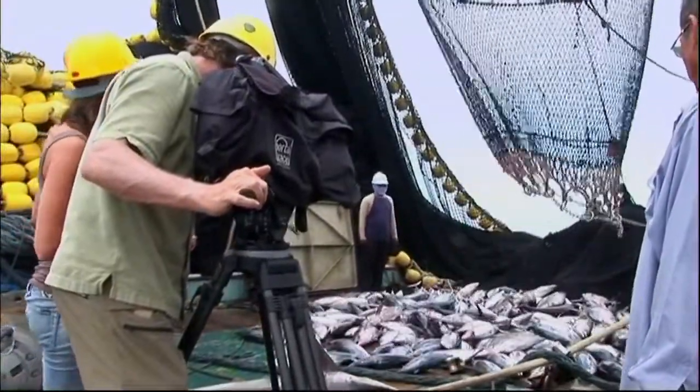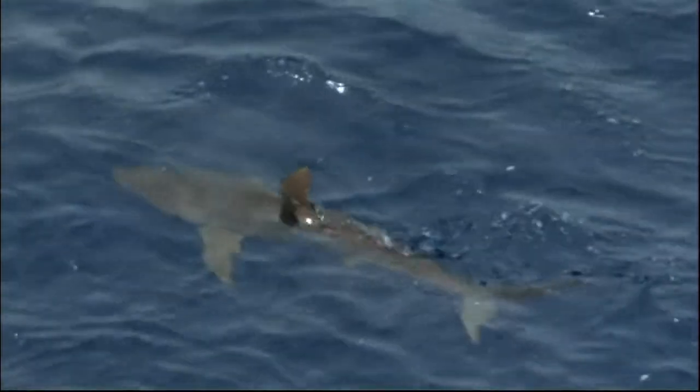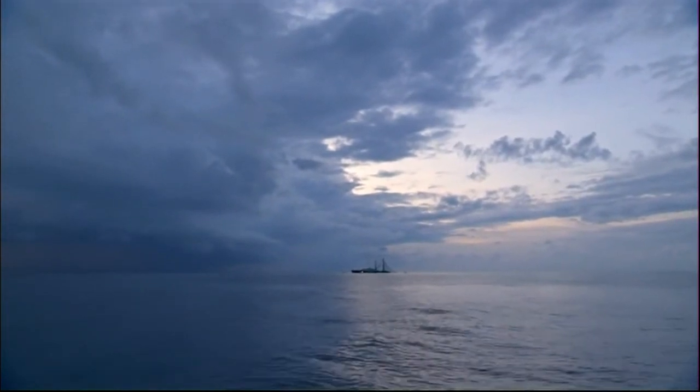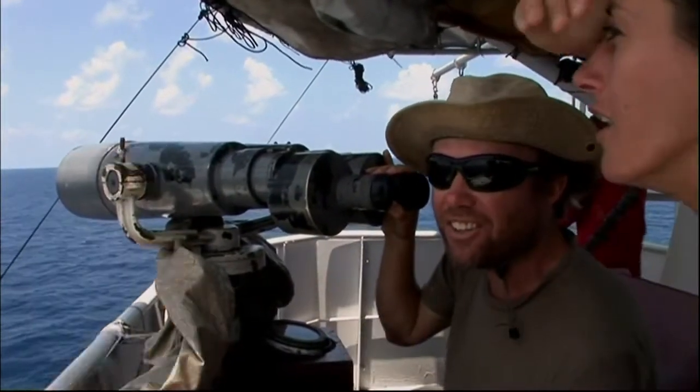Although it's a relief to begin filming, the real challenge is still to come. They need to get inside the net, and right now that's not a very inviting prospect. But first, they need their dive boat to find them in this vast expanse. I can see our dive boat on the horizon — she's a little speck in the distance.